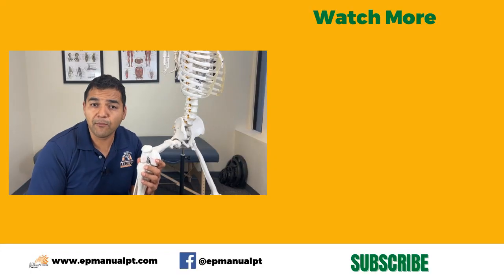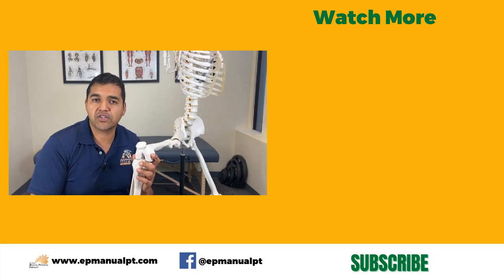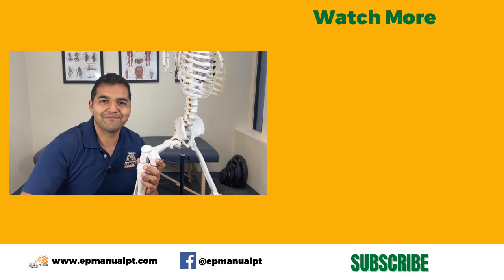Thanks for watching. I hope this video was helpful for you. Share it with somebody that needs to see this, please subscribe to our channel and give us a like. I'll see you in the next video.